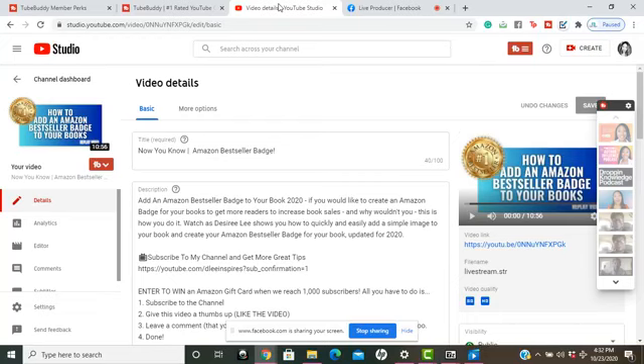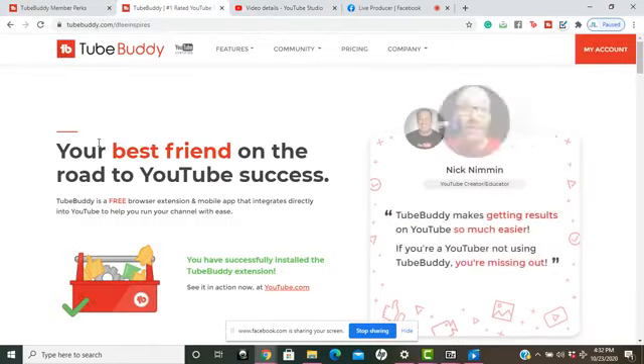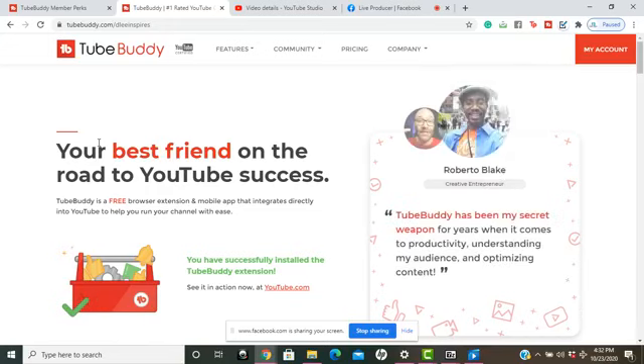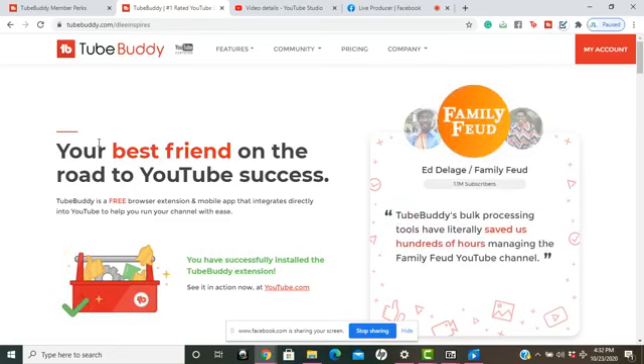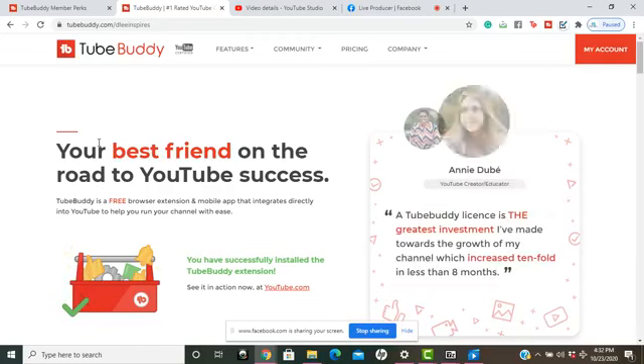Some of you may be familiar with the app TubeBuddy and some of you may not. TubeBuddy is a great SEO tool to help your videos get ranked and get searched among all the other videos and YouTubers on YouTube. Also, because YouTube is run by Google, they have integrated this into Google Chrome, so the SEO doesn't just stop on YouTube — it actually goes on to Google too.